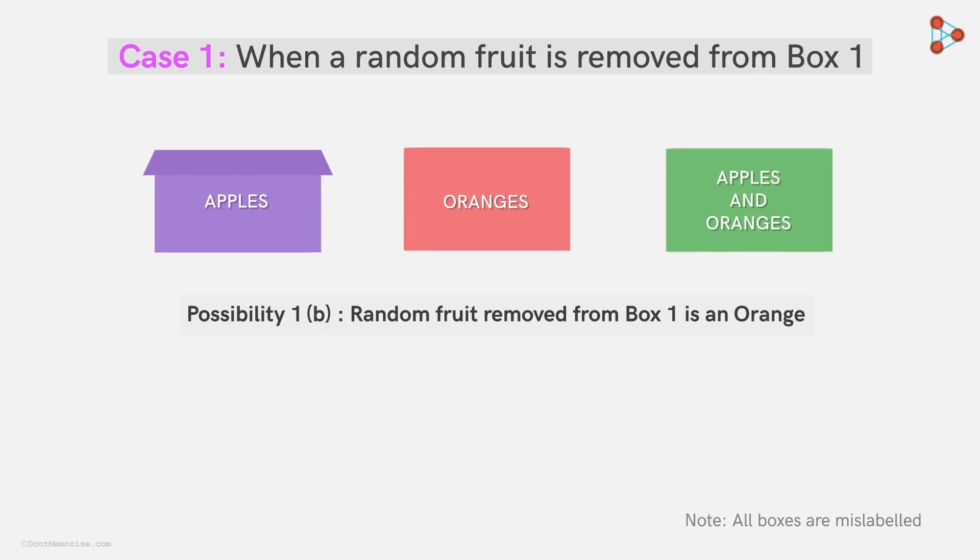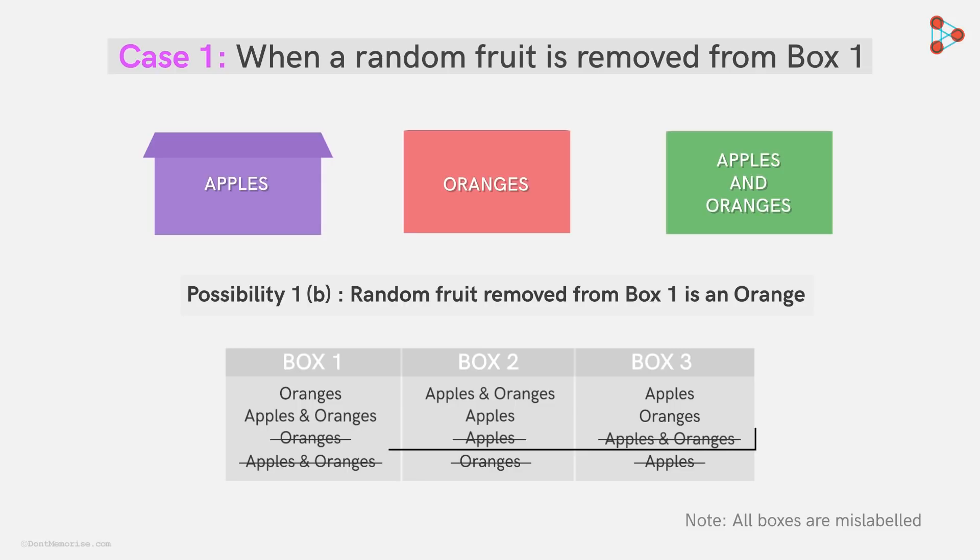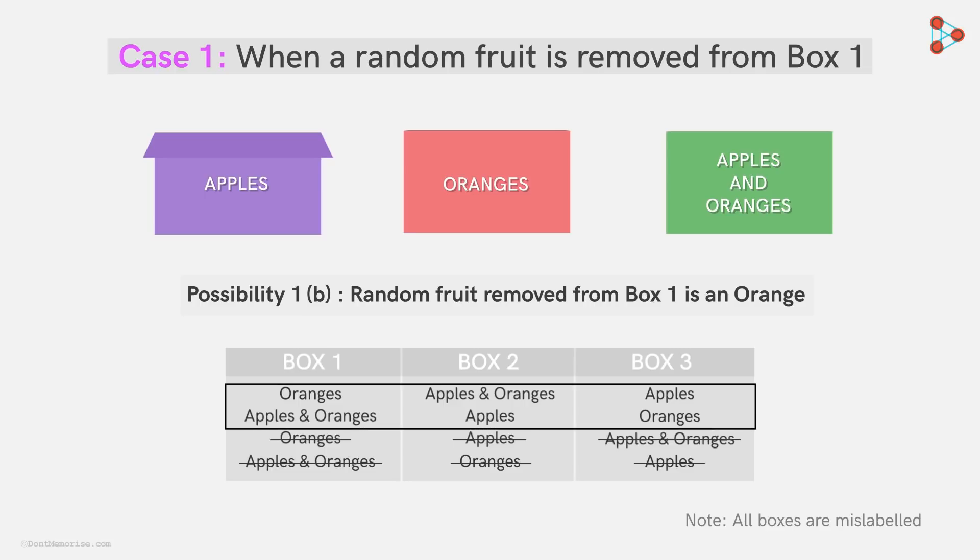Zeki makes a table considering both the possibilities. But he immediately strikes off two possibilities: in one case, the last box cannot have both apples and oranges, and in the other, the second box cannot have only oranges — because the boxes are mislabeled. Zeki could see that both remaining scenarios were possible. Hence, to ascertain what's in the first box, he had to open the second box too.